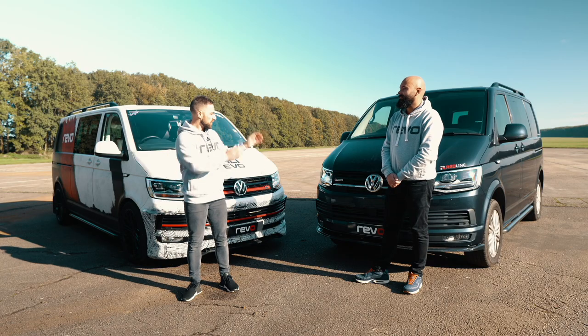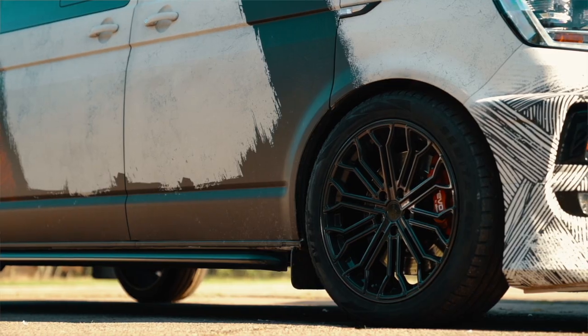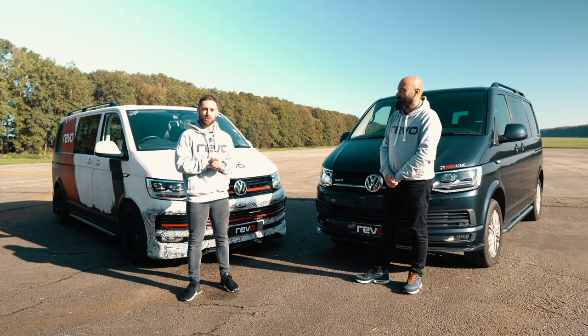Long wheelbase, slightly heavier; short wheelbase, smaller wheels — but in essence both exactly the same vehicles underneath. So the purpose of today is to show you exactly what difference the Stage 1 ECU software makes to these superb T6 vans.